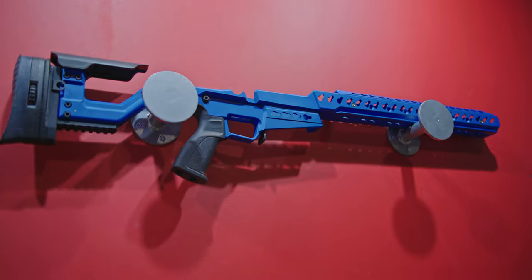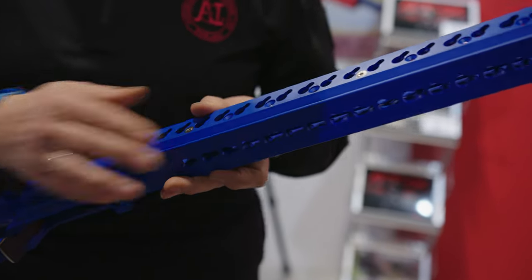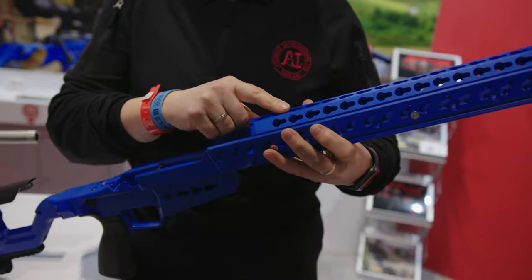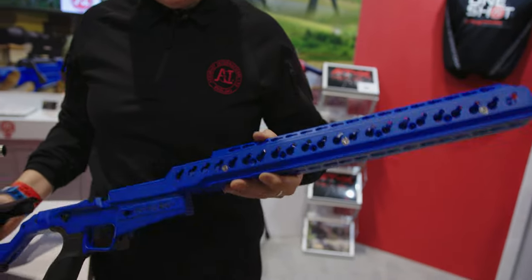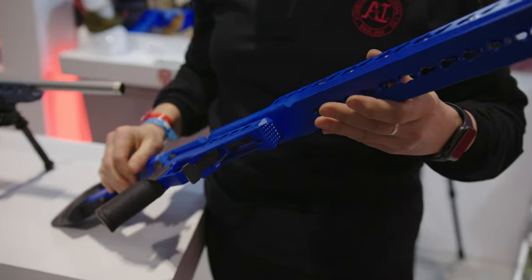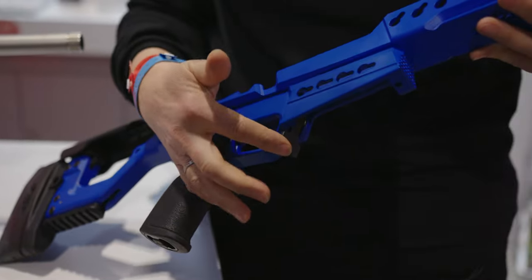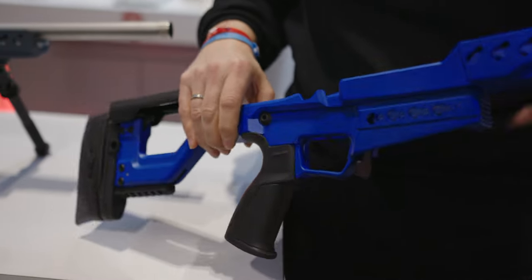The features of the chassis system include the RRS Arca style rail along the forend, which also has our patented key slot system. We have the optional long bridge fitted on this chassis system. As you can see, the forend is quite long with a barricade stop. Our key slot continues along the magazine section, where our magazines fit in.